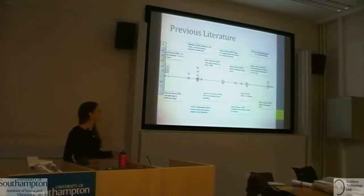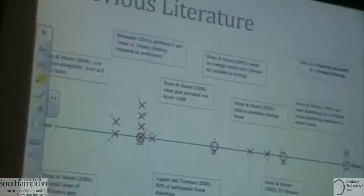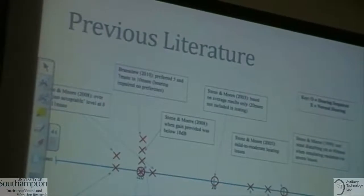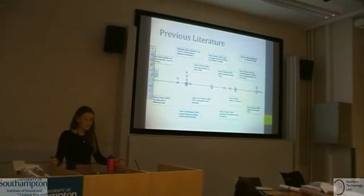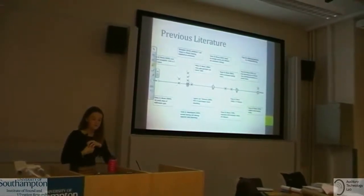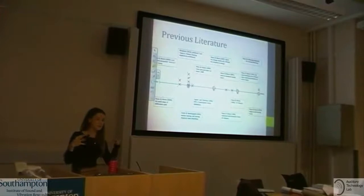This plot shows previous literature. I've plotted the intolerable delay — the point at which delay becomes too annoying — with crosses representing normal hearing studies and circles representing hearing impaired studies. There's quite a range from about 10 to 40 milliseconds, mainly due to differences in experimental setup. Many normal hearing studies used hearing loss simulations, and most hearing impaired studies used only a very specific type of loss, limiting generalizability.